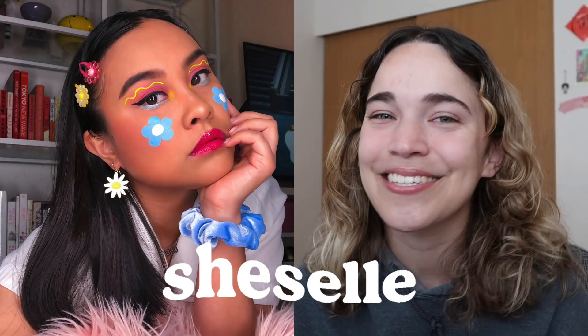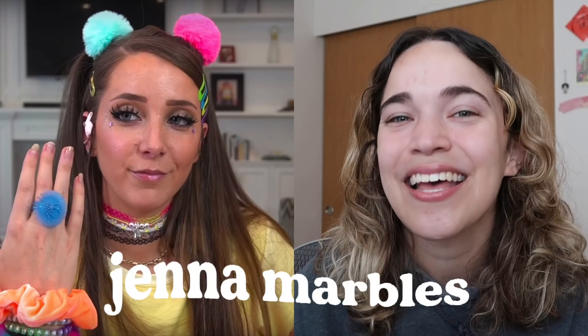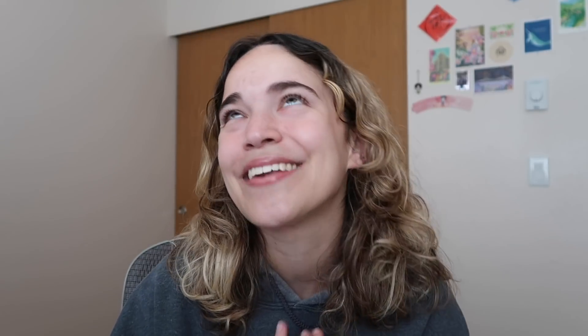I found this really cute Animal Crossing inspired makeup by She's Elle — I'll include all of her information down below because she's so talented both in makeup and also graphic design. I also love the makeup colors on the cheeks, and the colors really similarly reminded me of Jenna Marbles' Claire's Makeover, which is honestly one of my favorite transformations.